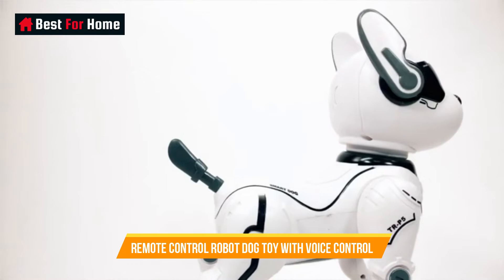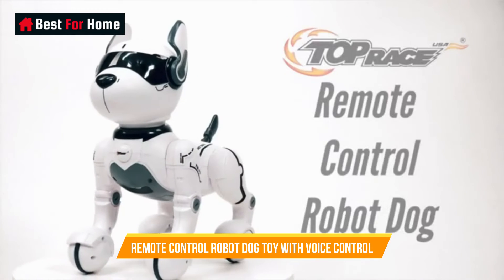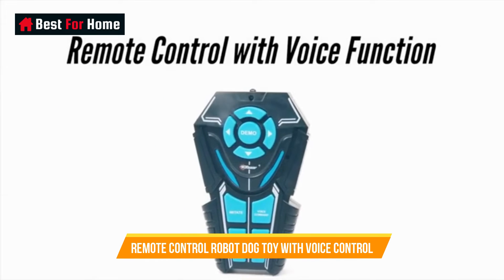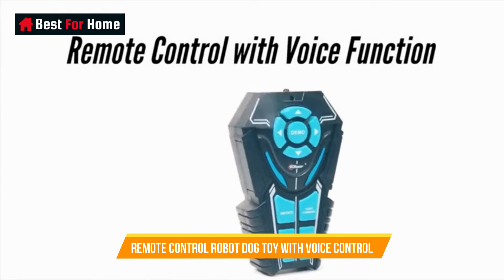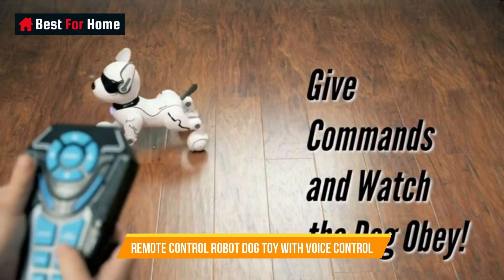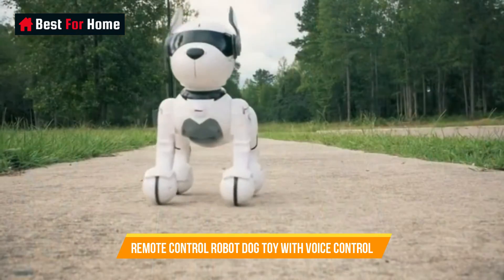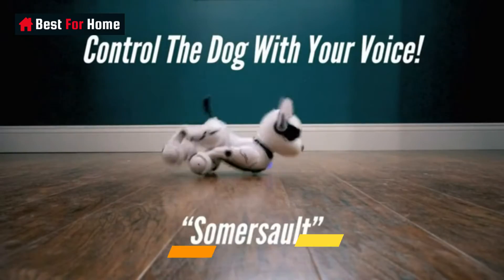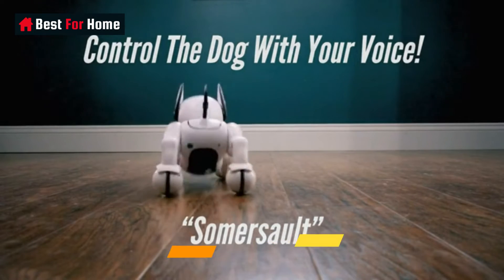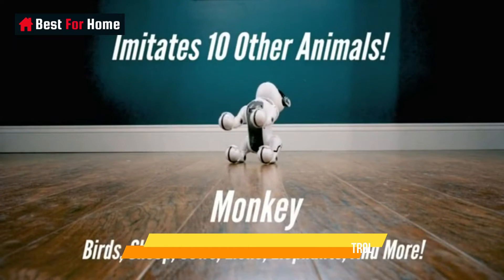Number 7: Remote Control Robot Dog Toy with Voice Control. The Remote Control Robot Dog Toy with Voice Control is a delightful and interactive robotic companion that provides endless entertainment and companionship. This charming toy offers a perfect blend of technology and play, making it an ideal choice for kids and adults alike. With its intuitive voice control feature, you can command the robot dog to perform tricks, move in various directions, and respond to your voice, creating an engaging and lifelike interaction.